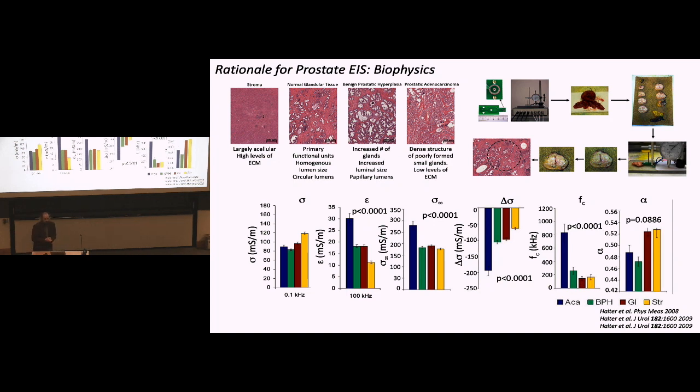We did work many years ago looking at contrast between prostate cancer and benign tissue. The microstructure is very different across stroma, glandular tissue, benign prostatic hyperplasia, and cancer. We measured many ex vivo tissue samples and found significant contrast in electrical properties: blue representing cancer versus red, green, and gold for benign tissues. This is really promising early work that pushed us forward in developing technologies for prostate applications.